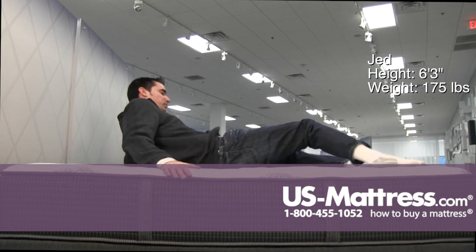I'm sitting on the side of the Beautyrest Silver Lydia Manor 3 Extra Firm, and this mattress — certainly the description fits. It's very firm, even when sitting on it, there's just a little bit of give. Edge support is also very solid.